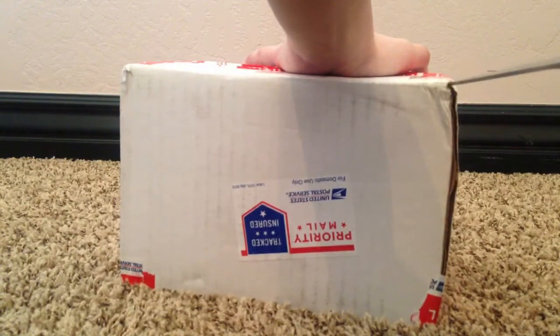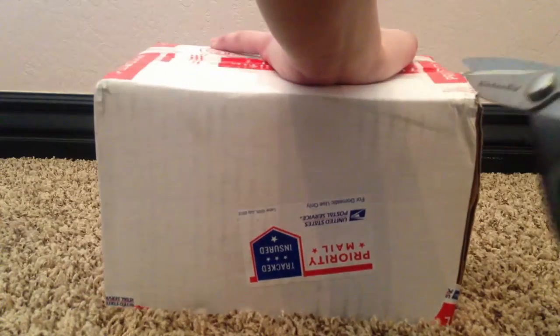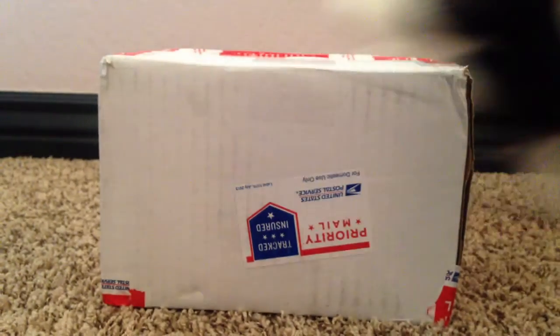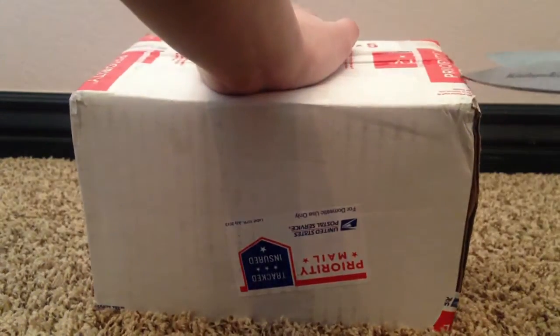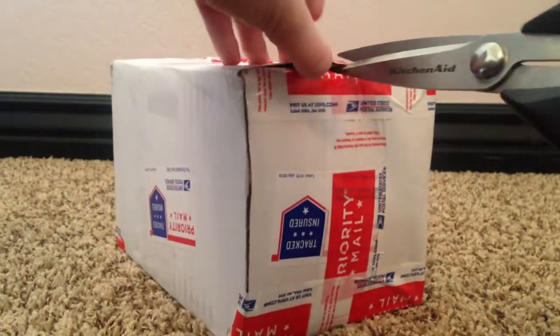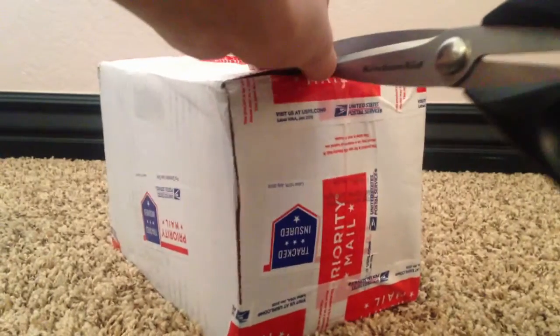Okay, this package came really fast. It's a tiny package — it's so tiny. I love it. Okay, back to opening. I wasn't even expecting it today. It came in like two days, or maybe one day.